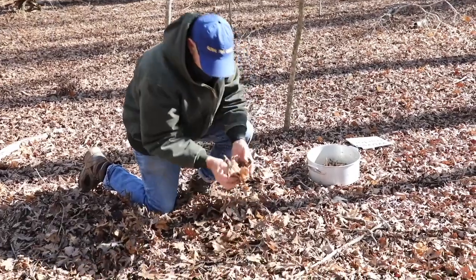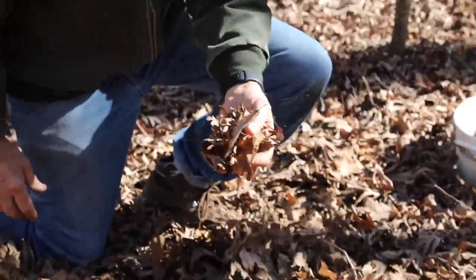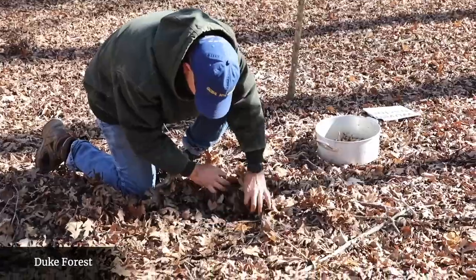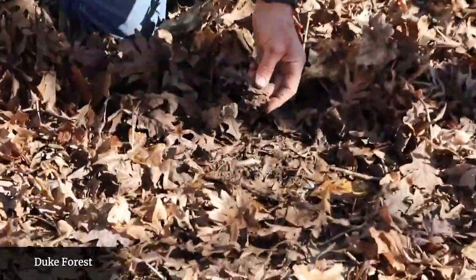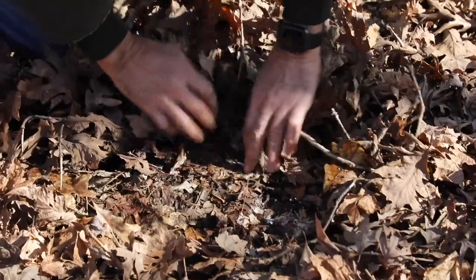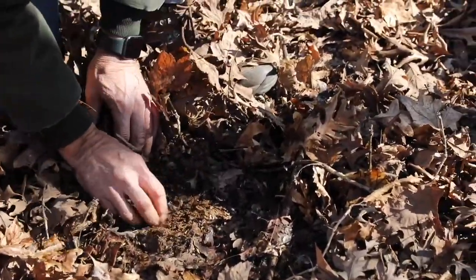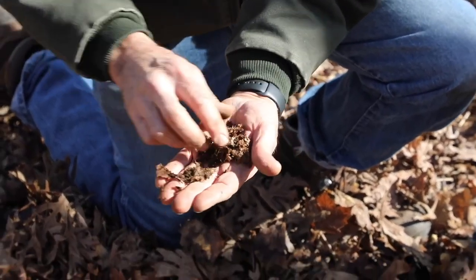But here we have the COVID cohort of leaves right on top — 2020. You can go down a little bit and you can see how perhaps this is 2018. The decomposition in hardwood forests is relatively rapid. So maybe 18, 17 — not too many years before the organic matter just loses all of its identifiable parts and basically turns into humus.